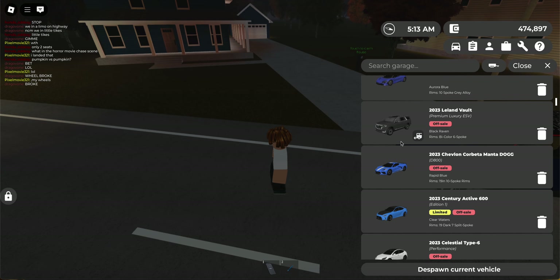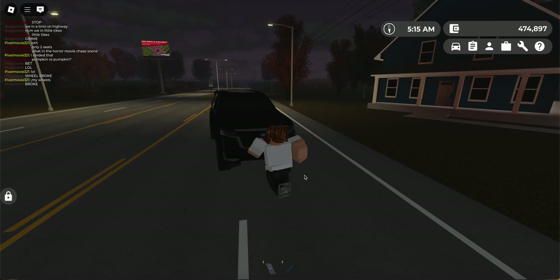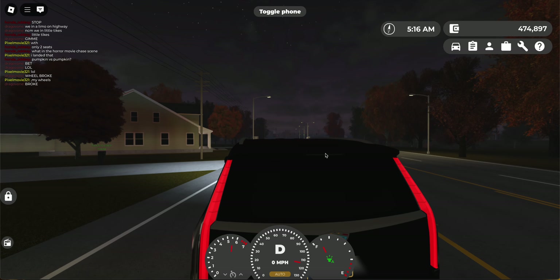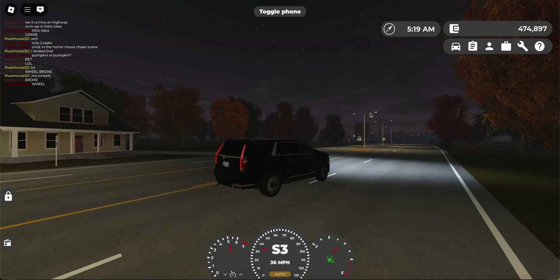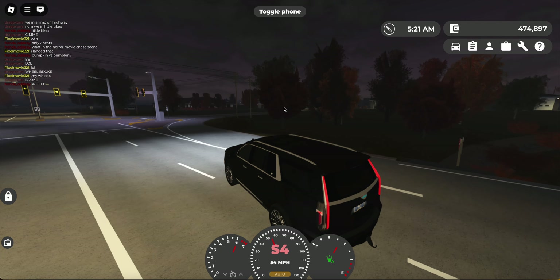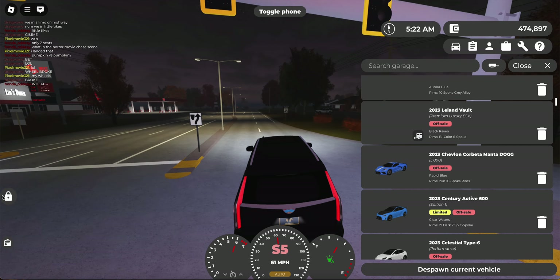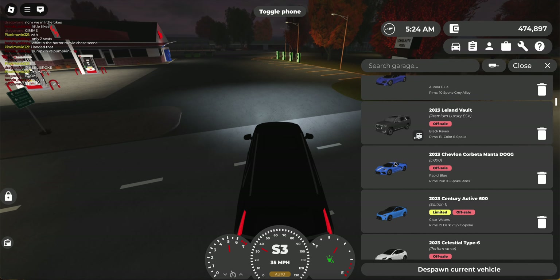Next unique car I own is the Cadillac Escalade. This is a really rare car — you don't see it often because it's off sale. But it's a really nice car to drive around in, especially if you're doing a family roleplay. It's got one to eight seats — eight whole seats. That's really cool.